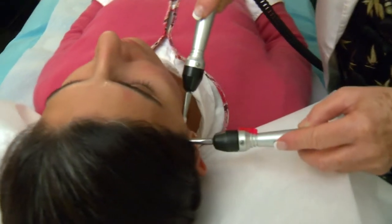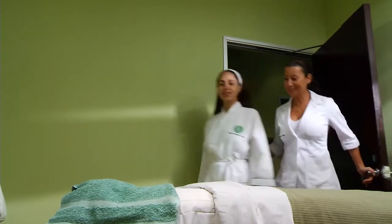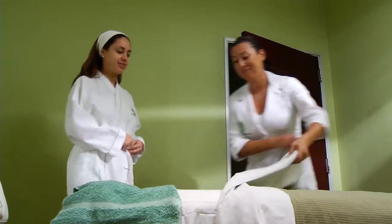A facelift without surgery, injections, or even stepping into the doctor's office? It might seem impossible, but in reality, that procedure is here now.